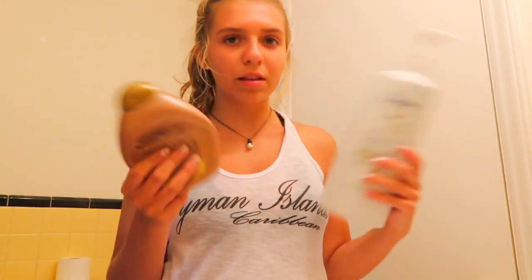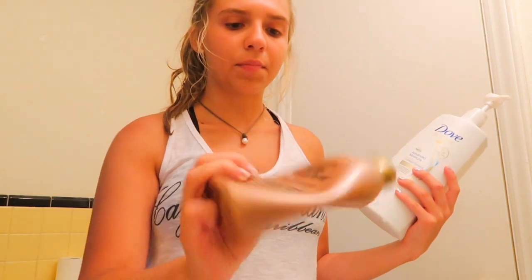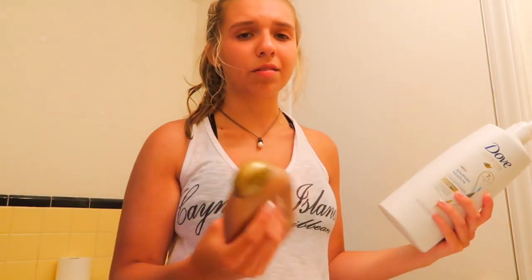For conditioner I use two types and I switch between both. This one is the Brazilian Therapy conditioner and it smells like coconut — smells so good. The other one is the Dove conditioner. I'm going to go shower and then I'll talk to you guys after I'm done.